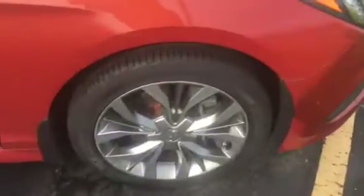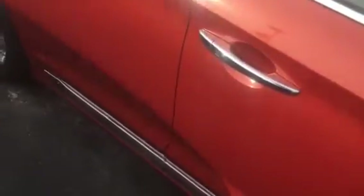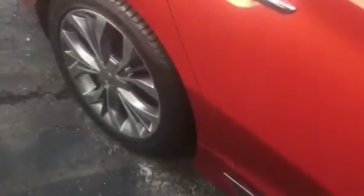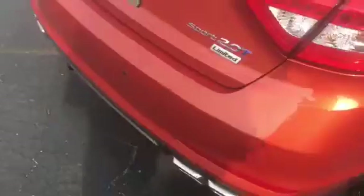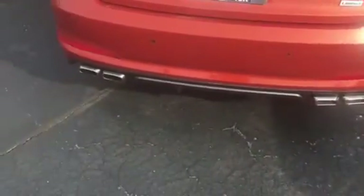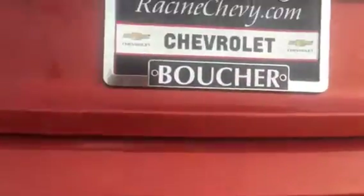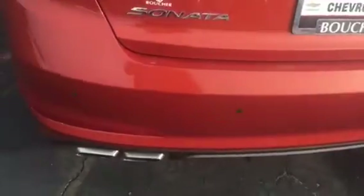This one is nicely equipped being the Limited trim. Tires are in fantastic shape all the way around. Foldable mirrors with turning signals located on them. Chrome trim on the bottom. Again, this is the 2.0 Turbo Limited. We'll have the dual exhaust. Backup camera located right under the Hyundai symbol here, and rear parking assist as well.